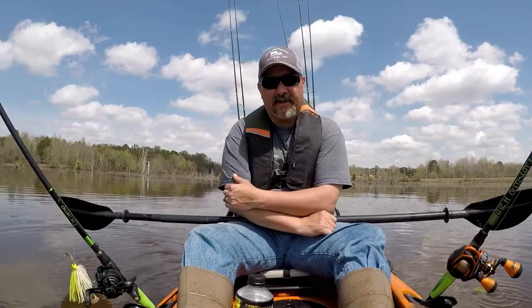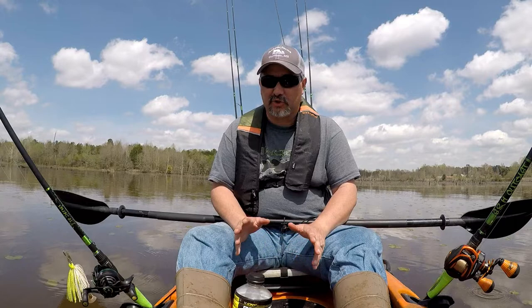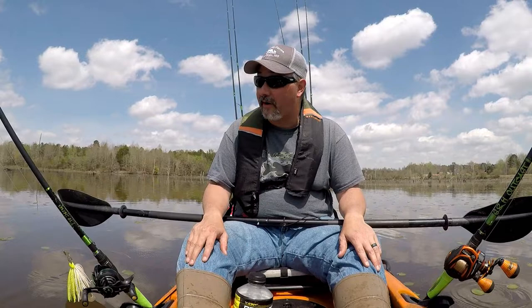Hey guys, welcome back to Ernest Co-Fishing. As you can see by the condition of my boat, I'm at the end of the day. I had a good day fishing today. I'm going to show you guys exactly how good it was, but it was a little dark this morning when I got to the lake. My days on the water have not been good recently, but today I had a good day. I'm out here at a lake I have not fished in several years.